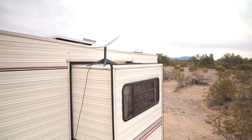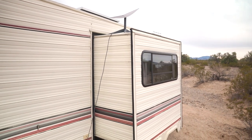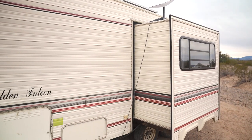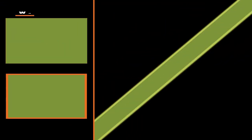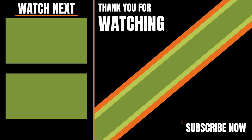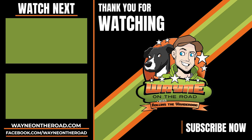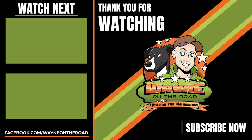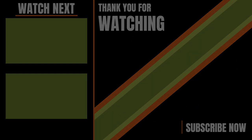So far it hasn't even rattled around at all during the wind, so I'm not too worried about it. That's about it — we'll see you next time. Thanks for watching and take care.